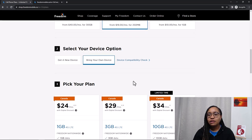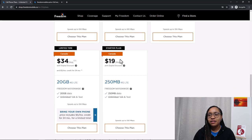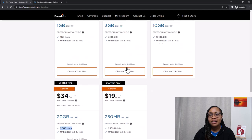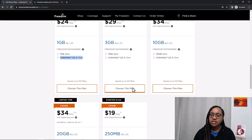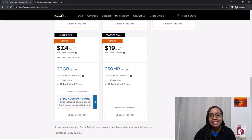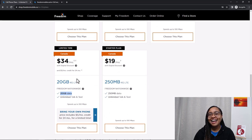Once you check your compatibility and you're good to go, here are the pricing plan options. You can do $24 a month, $19 a month, or $29 a month. It depends on how much data you need and how much text and talk you need. Most of these plans are unlimited text and talk nationwide — meaning across Canada. As you go up in price, the data increases. If you bring your own phone, it includes a $5 a month credit for 24 months as a limited-time promotion. So for two years, you'll get $5 off. You can always start with the bare minimum and increase as needed.